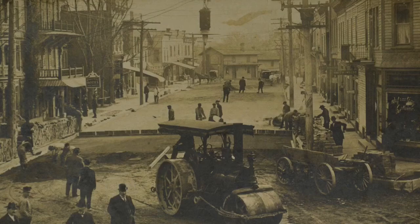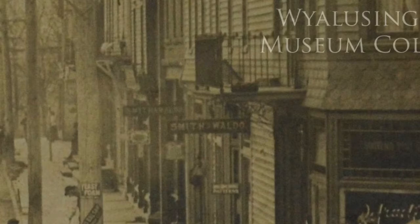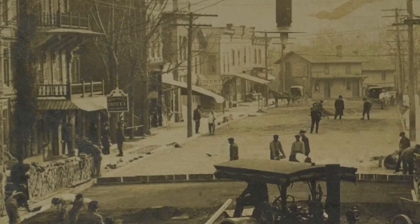By zooming in on different parts of the photo we can also see some signs for businesses along the street. There's a sign for the hotel and just behind it you can see a barber pole. There's a livery sign further down the street. The building at the end of the street has a barely legible sign that starts with 'Rocket.' On the other side of the street are some signs for Smith and Waldo, and the shop on the corner says 'refracting optician' in the window. That gives us some clues about what businesses were on Main Street when this photo was taken.